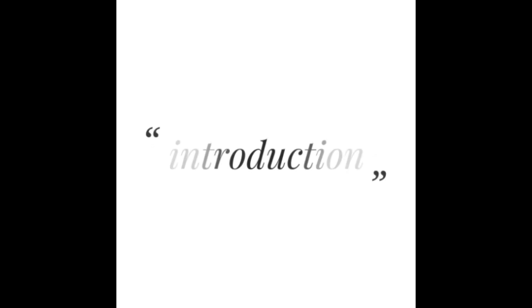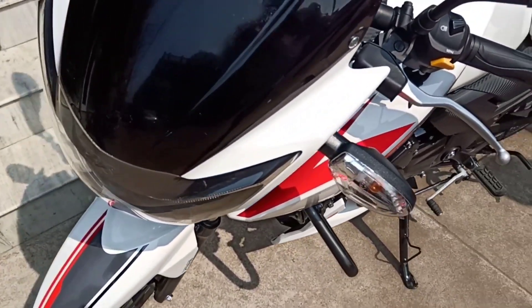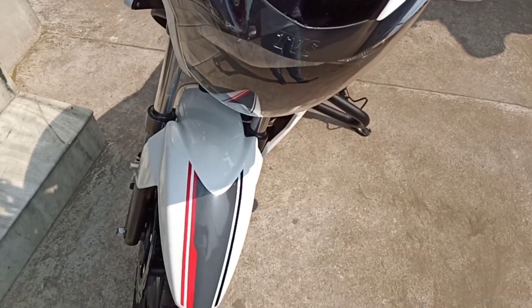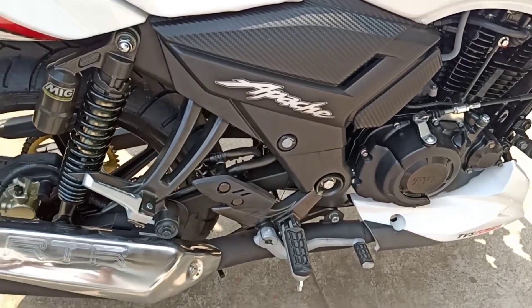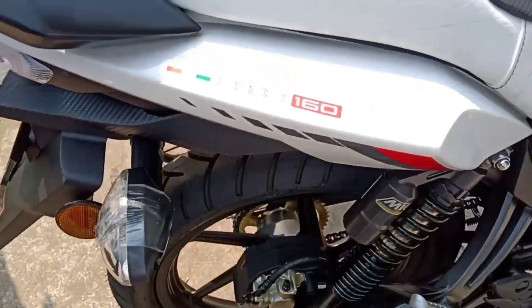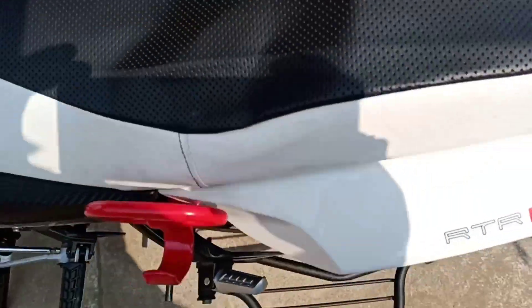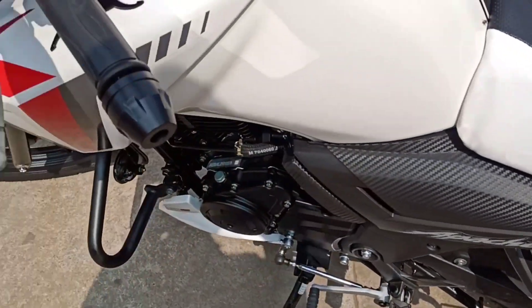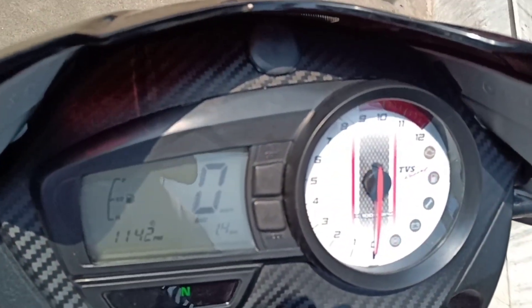Today I come here with the Apache RTR-162V BS6FI, powered by a 159.7cc air-cooled engine. It has single-channel ABS, a wet multiple-plate clutch, dual mode digital ignition, a 5-speed gearbox, and an additional glide-through technology feature. Its top speed is 114 kmph.